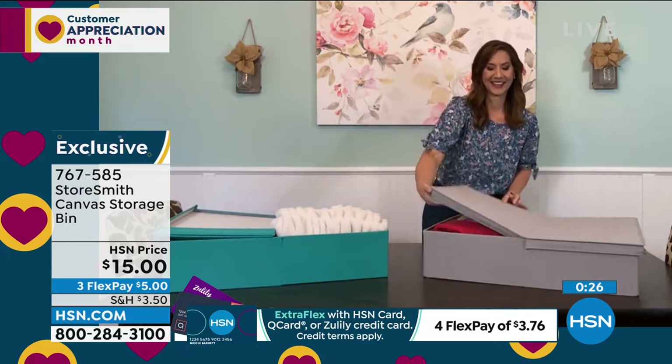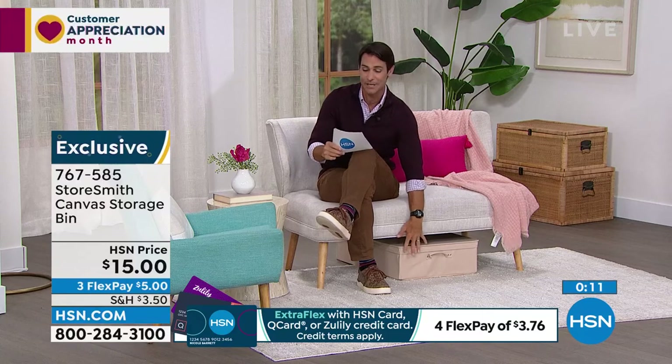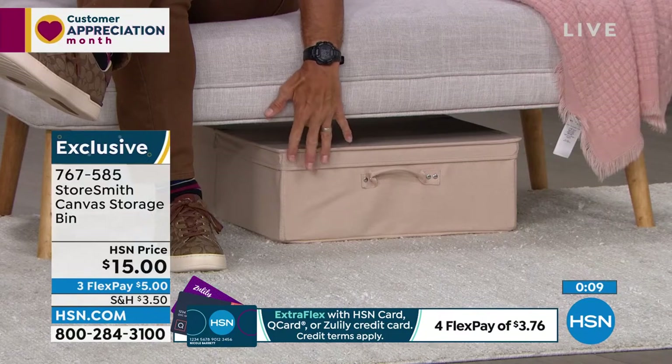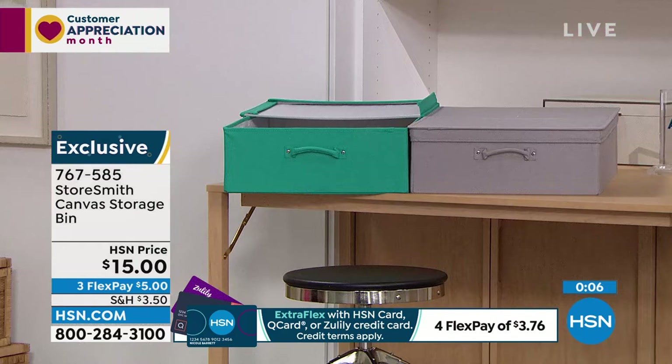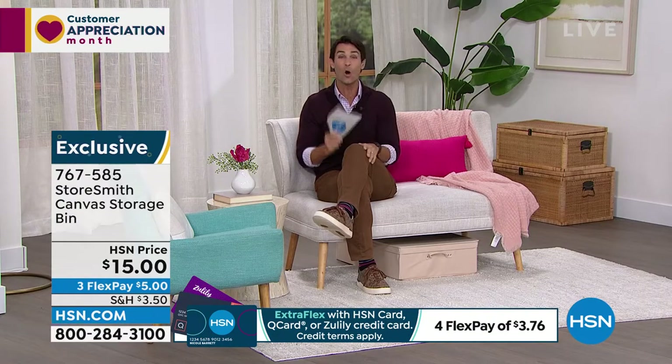The theme you'll hear this hour: have a place for things to go. We already have a lot of people on the phone picking this up at fifteen dollars. Your colors are tan, teal, and gray — the gray is most popular this morning with fewer than a thousand left. Fifteen dollars, only a five-dollar flexible payment.